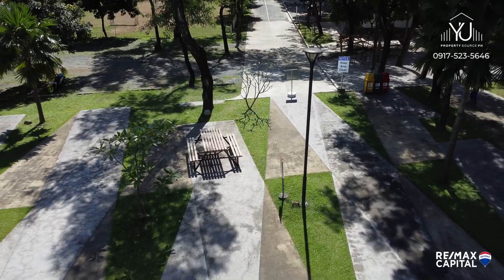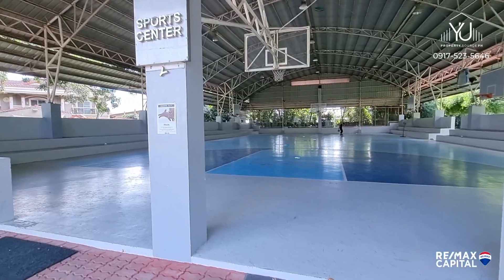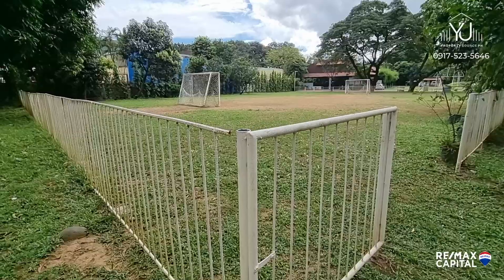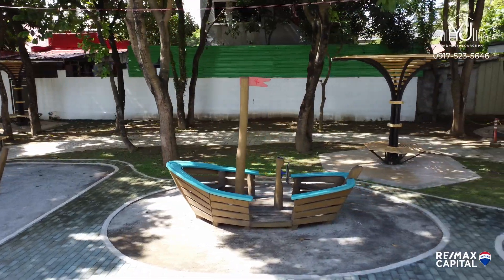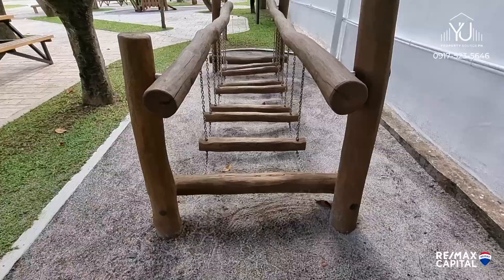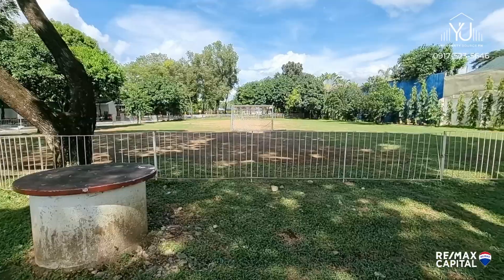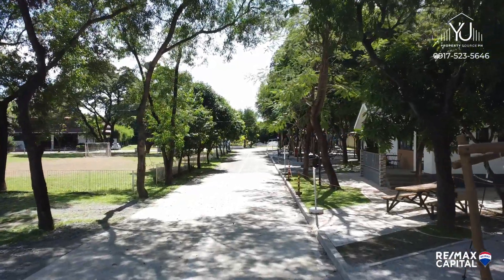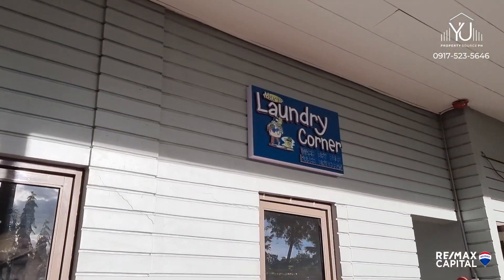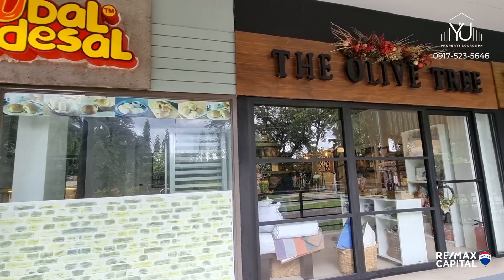Loyola Grand Villas is a community where your kids can be so active with all the sports amenities here, both for adults and kids, because you have a full-size basketball court, a soccer field, and all these mini obstacle courses that your kids will surely enjoy. You will also not miss any exercise regimen because of all the spaces available for you to use. You have a variety of selection for your daily needs like your pandesal bread, pizza, and other necessities. Talk about convenience!